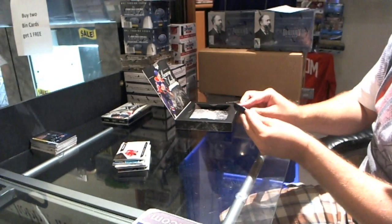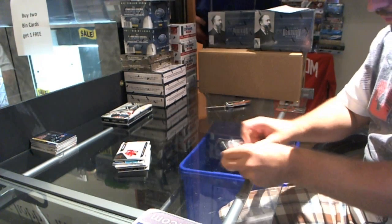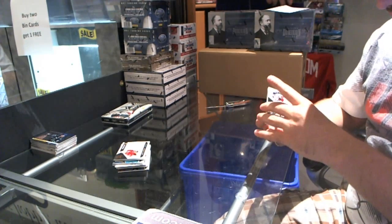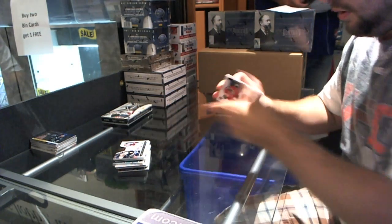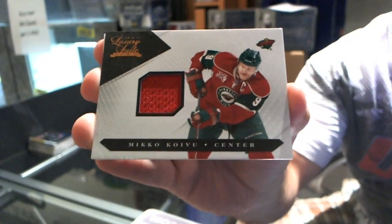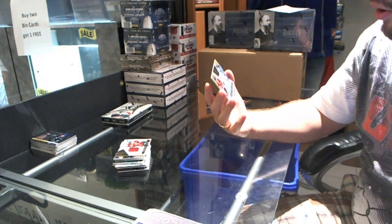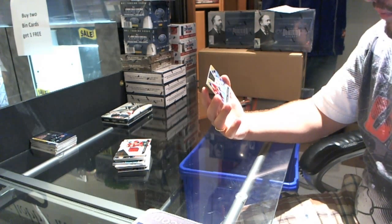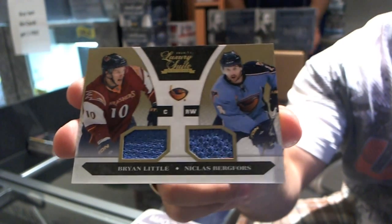And this box needs something very quickly to save it. For the Columbus Blue Jackets, Matt Calvert. For the Minnesota Wild, Mikko Koivu, number 599. And for the Winnipeg Jets, number 6 of 10, dual jersey gold, Brian Little and Nicholas Bergfors — 6 of 10 for the Winnipeg Jets.